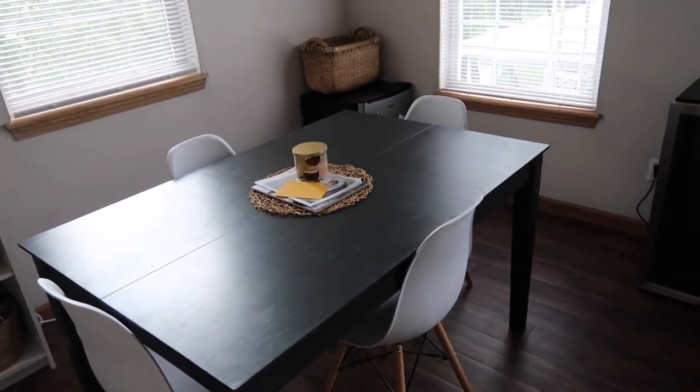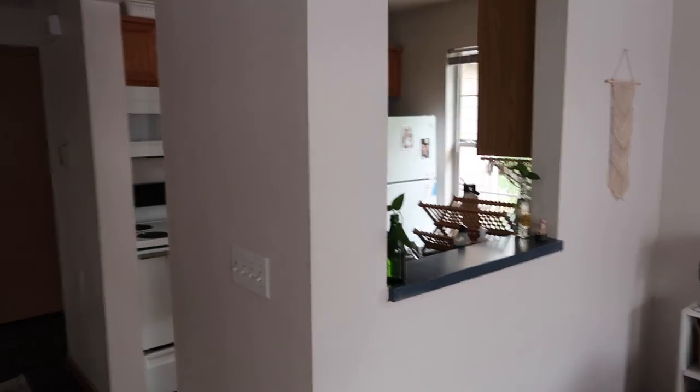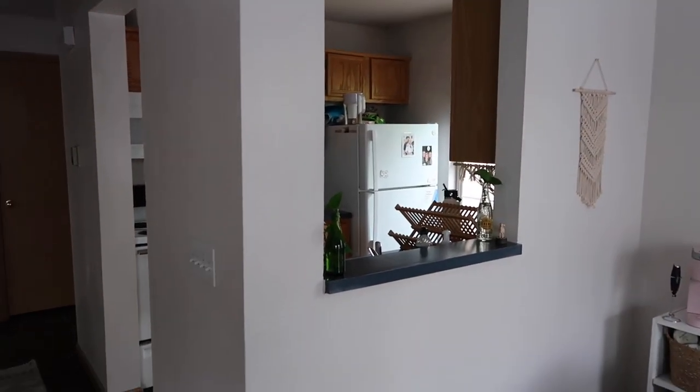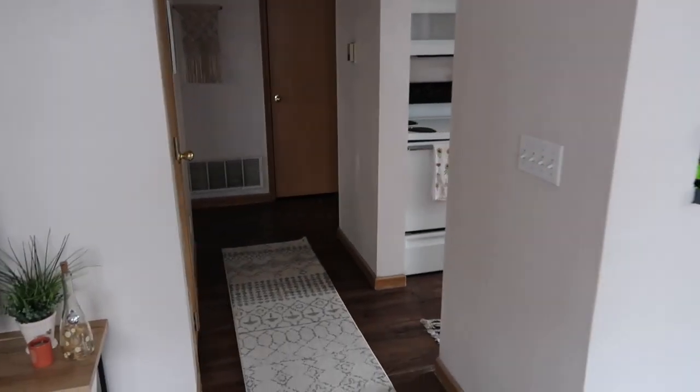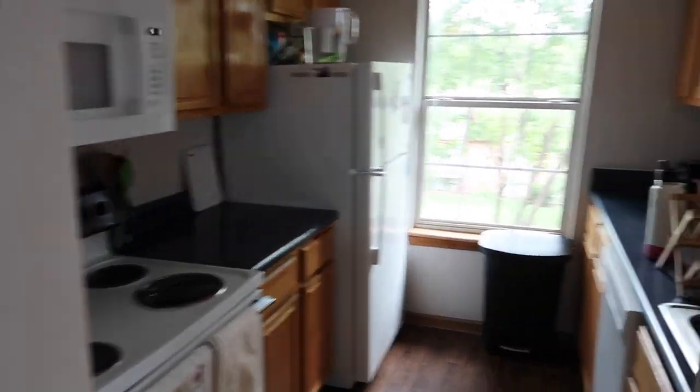We have our dining room table with some chairs — it's a gray table and looks very cute in the space. Over here we have our kitchen, which is really fun because we have this little cutout that opens up the space, and then there's a runner going into the hallway.